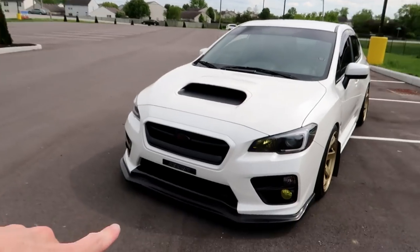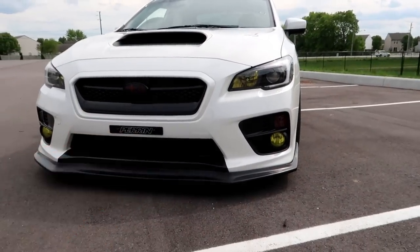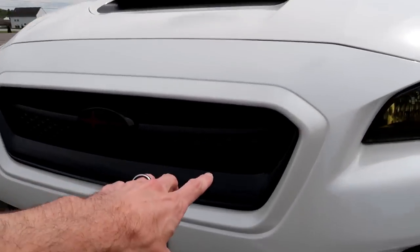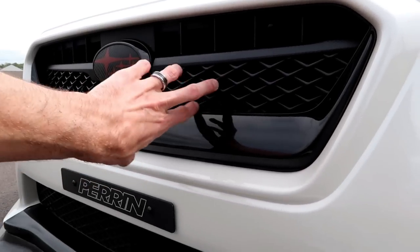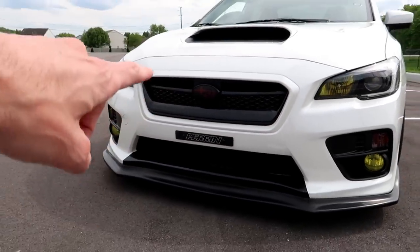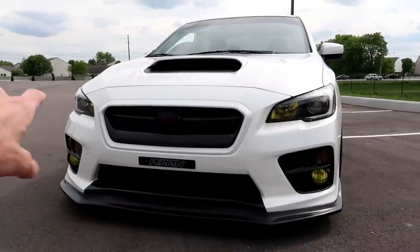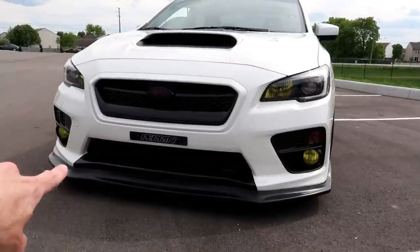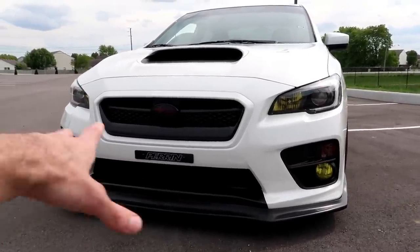Other than that, I want to get a front mount intercooler once I get all my other stuff sorted. Then I want to cut out my grille — cut out all these little honeycomb sections — and paint the crash bar white so you can actually see the crash bar and the front mount. I also want to cut out all the honeycomb on the bottom so you can see the front mount, but that's down the road.